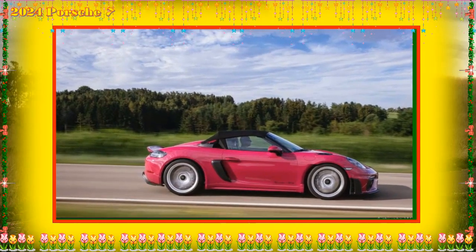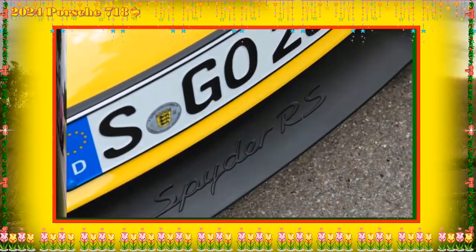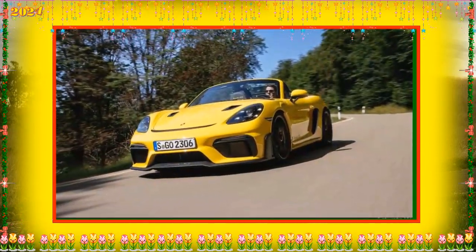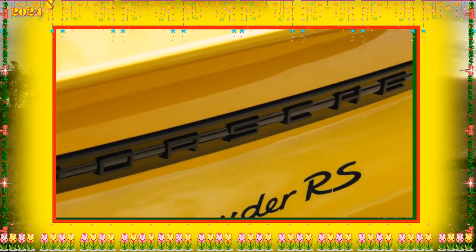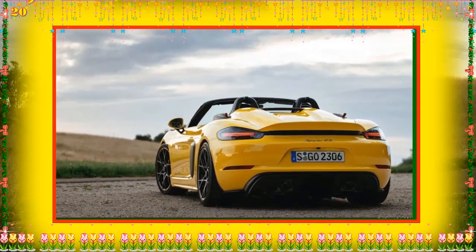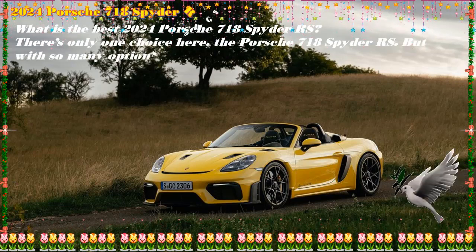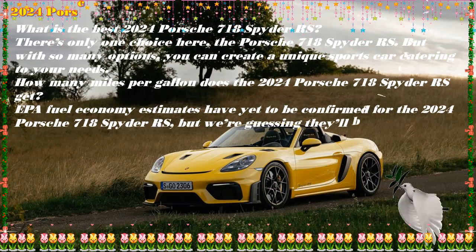There's only one trim choice for the 2024 Porsche 718 Spyder RS, but with so many options you can create a unique sports car catering to your needs. EPA fuel economy estimates haven't been confirmed yet, but they're expected to be close to the Cayman GT4 RS figures of 16 mpg combined — 15 city and 19 highway. The Porsche 718 Spyder RS has yet to be crash tested; while it's expected to perform as well as most small high-performance coupes, its lack of advanced driver assists may have it fall behind in collision avoidance.